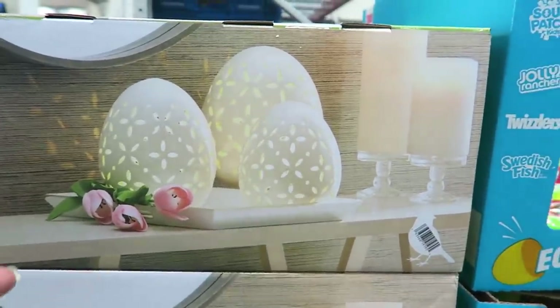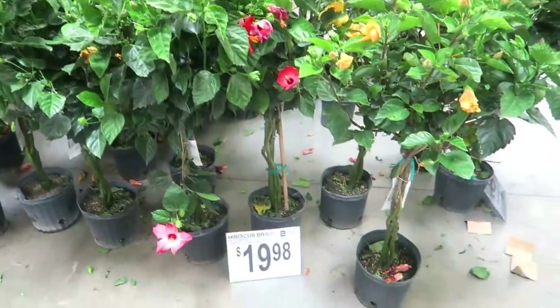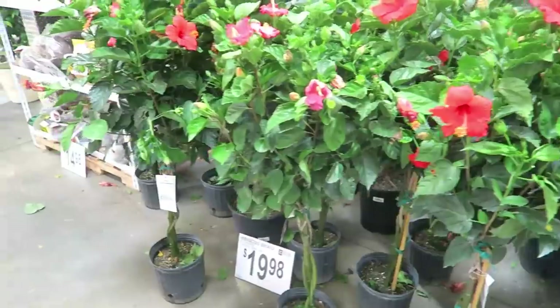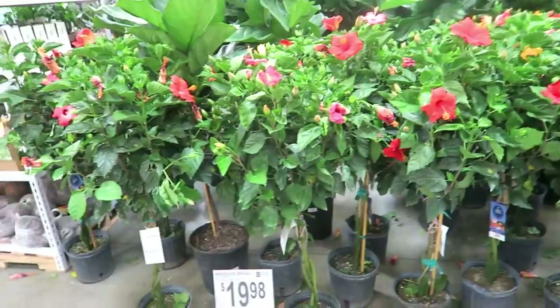This isn't necessarily a deal, but it's really pretty for Easter — look at those ceramic eggs, $34.98. And look at these — I think they're hibiscus. These are so pretty, $19.98. Aren't they stunning?